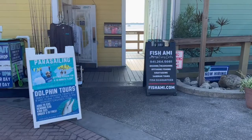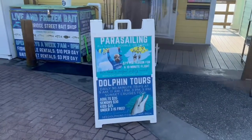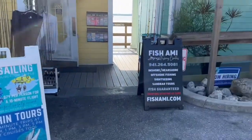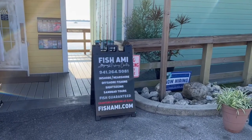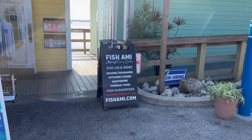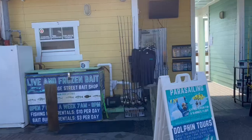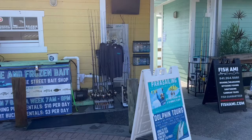If you're looking for things to do, there's parasailing at bradentonbeachparasail.com and dolphin tours at seadolphins.com — I've seen their boats and people are having lots of fun. Over here you can see Captain at Fish AMI Fishing Charters, doing inshore and nearshore fishing, sightseeing, and sandbar tours. I met the captain a couple months ago — really good guy. Also right next to the oyster bar, you can rent fishing poles and fish off the dock. They have bait and everything you need, though you'll need a fishing license.